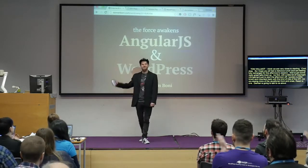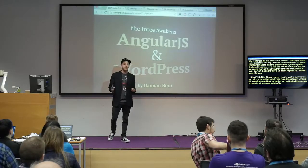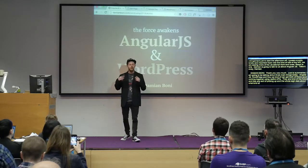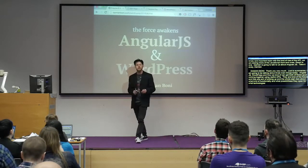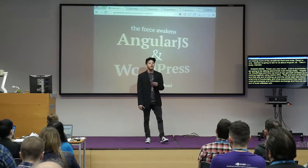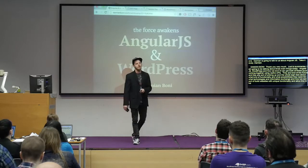Thank you very much. Hello guys. So just to summarize, I'm going to be talking about three main things today: AngularJS, WordPress, and how we can get both of these guys working together using RESTful APIs. On top of that, RESTful APIs are kind of the future, and the whole idea is about what kind of functionality and what possibilities they open for web technologies and information exchange.